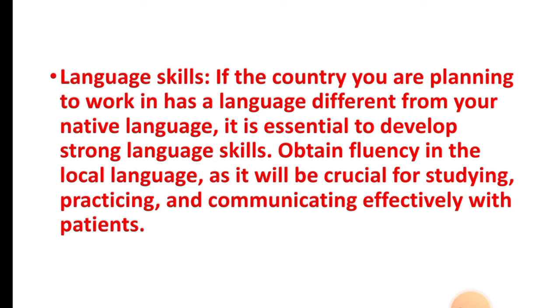Step nine: language skills. If the country you are planning to work in has a language different from your native language, it is essential to develop strong language skills. Obtain fluency in the local language, as it will be crucial for studying, practicing, and communicating effectively with patients.